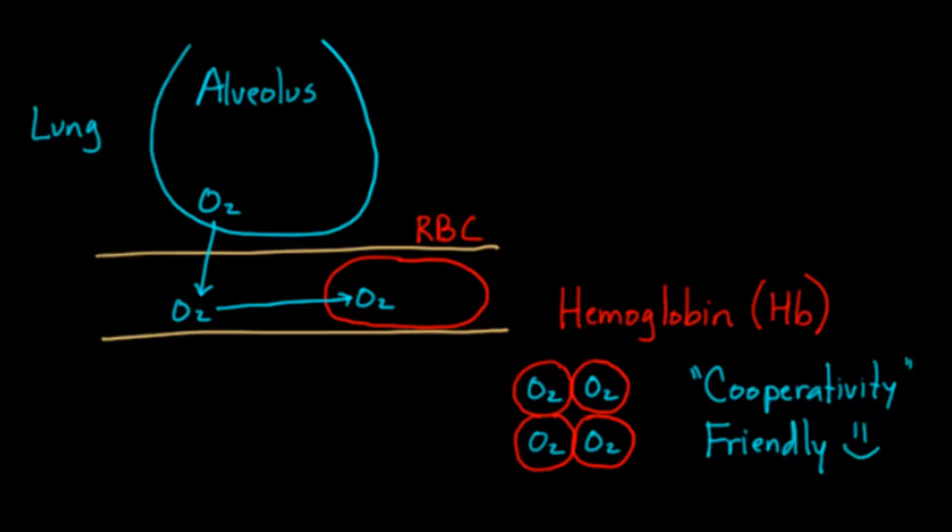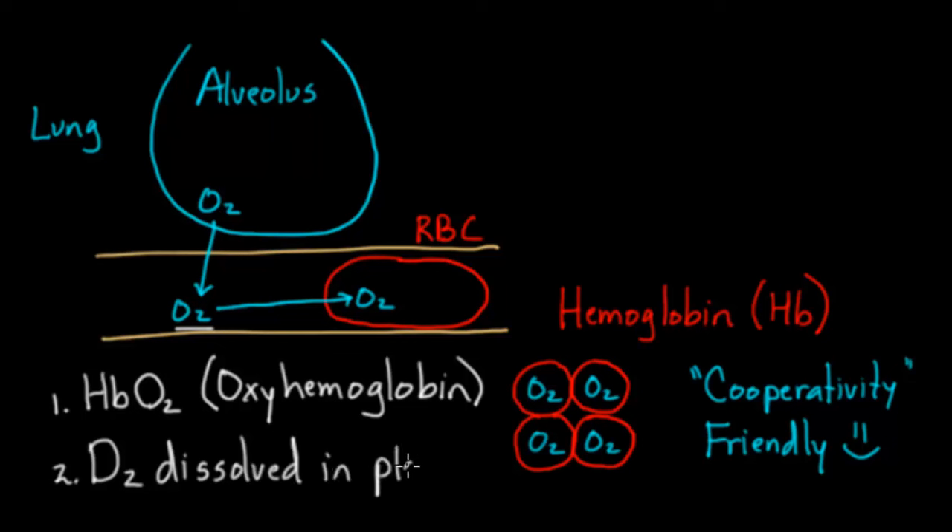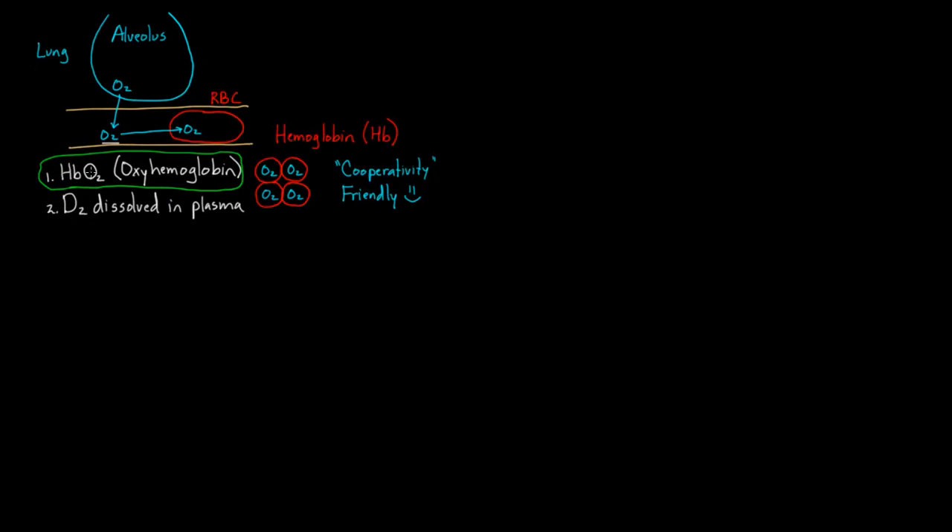Based on this diagram, what are the two major ways oxygen is going to be transported in the blood? One is hemoglobin binding oxygen — we call that HbO2, or oxyhemoglobin. Another way is that some oxygen is dissolved in plasma. The vast majority is moved through binding to hemoglobin; just a little bit is dissolved in the plasma.